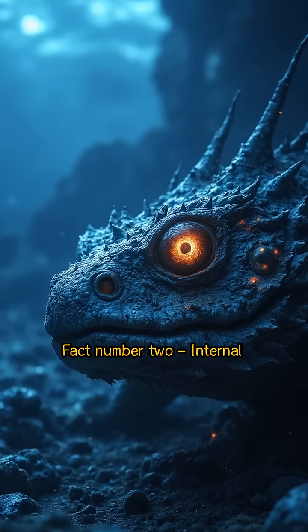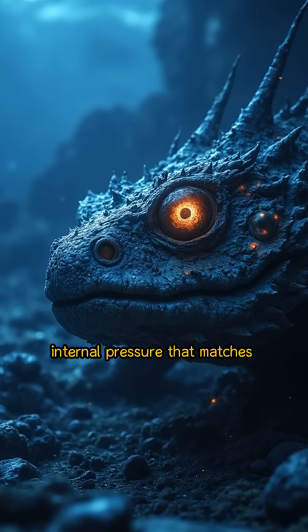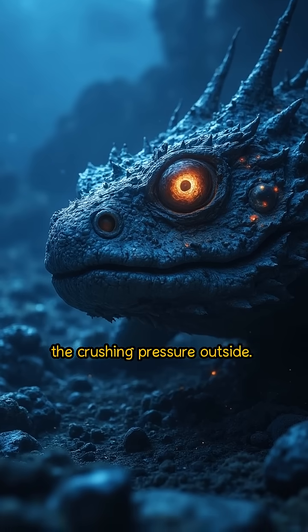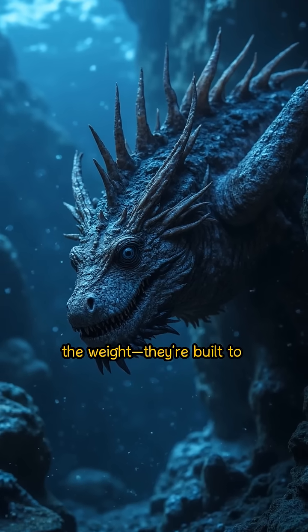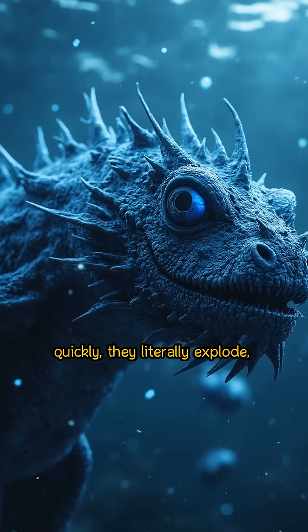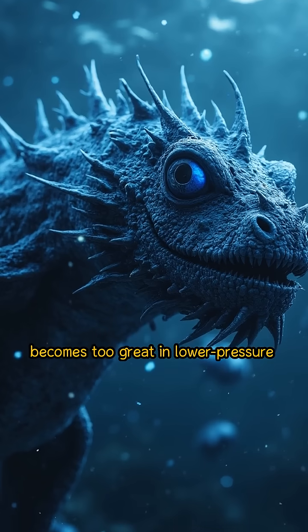Fact number two: internal pressure equals external pressure. Creatures like the deep-sea anglerfish survive by having internal pressure that matches the crushing pressure outside. Their bodies aren't resisting the weight — they're built to balance it. If brought to the surface too quickly, they literally explode, because their internal pressure becomes too great in lower-pressure environments.